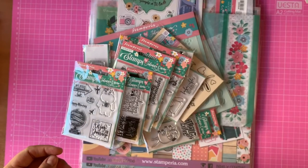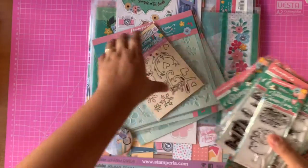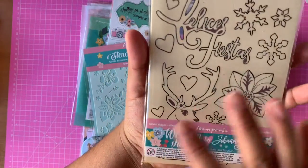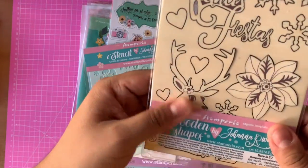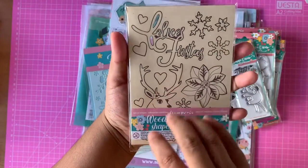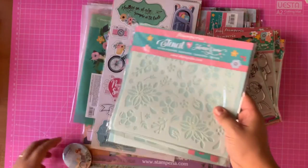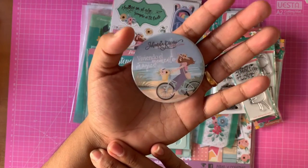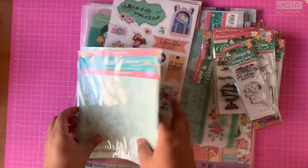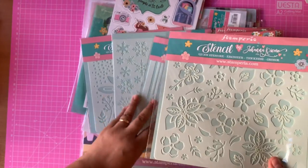Now we move on to stamps — the stamp topic, which is something very beloved to me. I have a weakness for stamps, I admit it. With stamps you can do a thousand things. Oh sorry — a little wood piece was escaping! As I mentioned, I've picked up some things from the previous collection because, as you know, this brand has re-edited and re-released pieces from past collections — like these maderitas that I love and definitely couldn't go without.